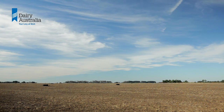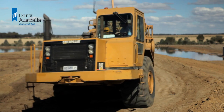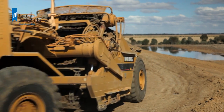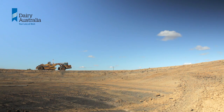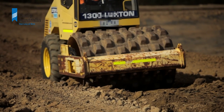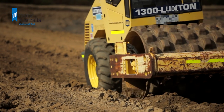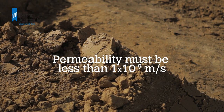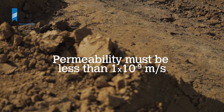Once you have selected a site, you will need to do a site investigation. This is to determine if a pond can be built that will remain structurally sound and be able to meet minimum permeability requirements. The usual requirement is that you demonstrate the soil forming the first 300 to 600 millimetres of contact with the effluent is able to achieve a permeability of less than 10 to the minus 9 metres per second.